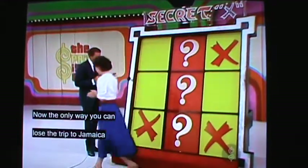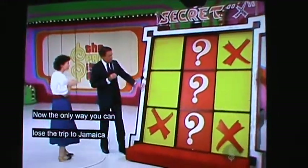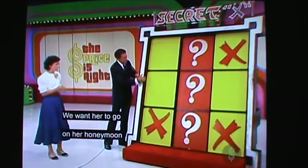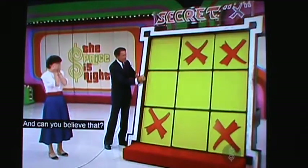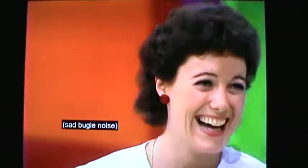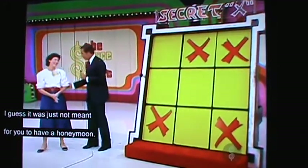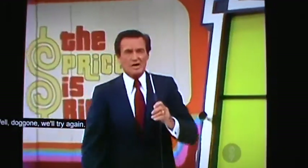Now, the only way you can lose the trip to Jamaica is if the X is up there. We want her to go on her honeymoon. Can you believe that? I guess it was just not meant for you to have a honeymoon. Thank you, Kathleen. I'm sorry. Well, log on — we'll try again after we do a little business.